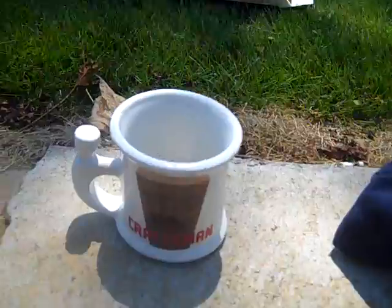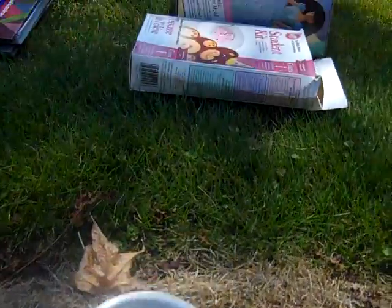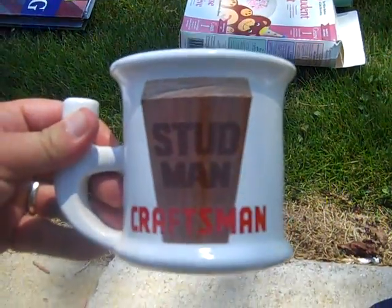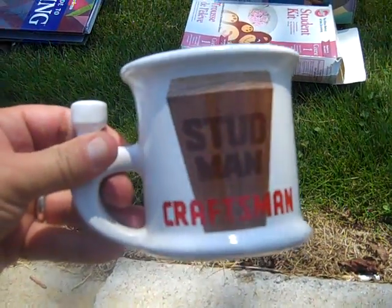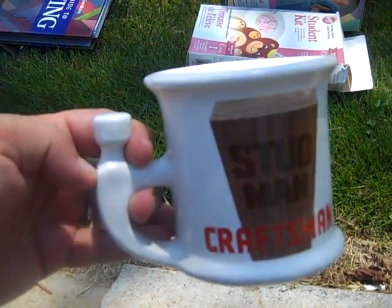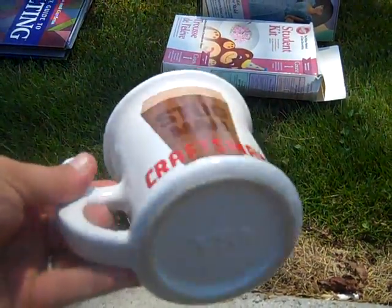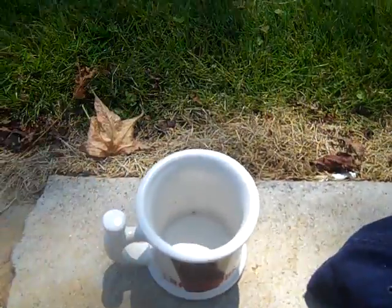This was one of the coolest pieces I think I found. It's a coffee mug that says 'Studman Craftsman' and the handle is in the shape of a hammerhead. It's brand new - really cool. Got it for 50 cents.